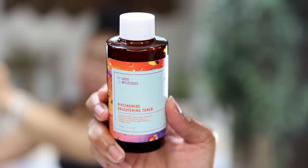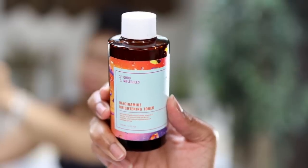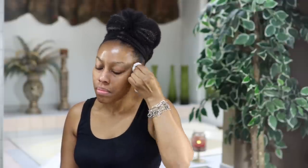Now I'm going to go in with my toner. This is the Good Molecules Niacinamide Brightening Toner. I have a lot of issues with dark spots on my face as well as hyperpigmentation. This is vegan, alcohol free, and it has a pH of 6.2. It will help promote bright, even skin and lessen the visibility of your pores — really good especially if you have dullness and uneven skin tone.